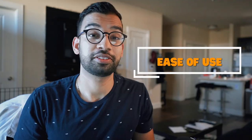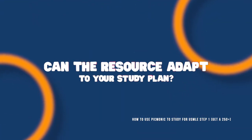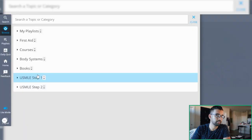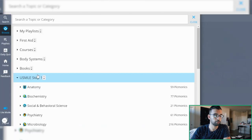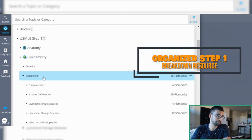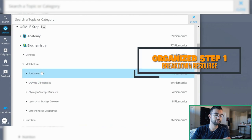Picmonic easily checks that high yield box. Next, it has to be very easy to use. Whenever I review how easy a resource is to stick to, it really comes down to schedule — how easily could you as a med student incorporate this into your schedule? For the group of you using Picmonic alongside your classes, it's actually pretty easy to stick to because Picmonic has a USMLE Step 1 course breakdown. If you're on your biochemistry course, you can go to those topics and watch the respective videos the night before class.